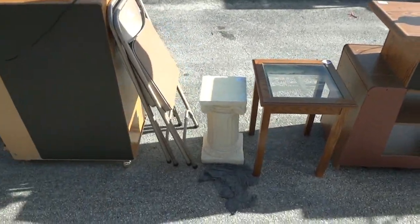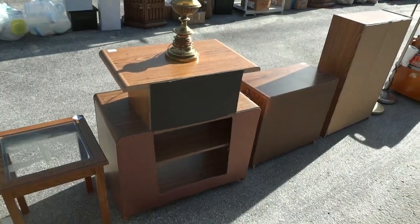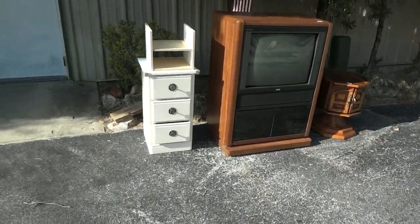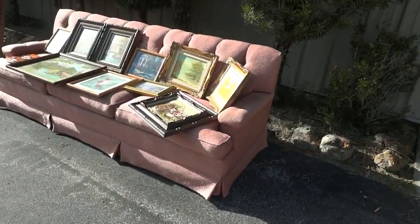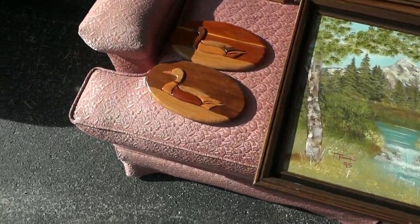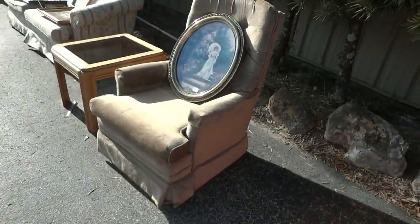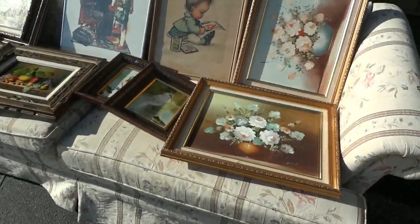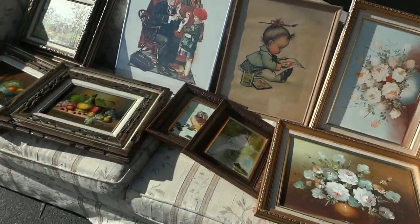Over here we've got a table and chairs in beautiful shape, a little roll rod cabinet, a couple of fern tables, some folding chairs, a table with a lamp — good for a stereo or TV. Over here you got a TV and a couple little tables. You got a nice sofa right here, all kinds of artwork. A nice Lazy Boy, end table, another beautiful sofa — that is a high-end sofa right there in beautiful shape, all kinds of artwork on it.